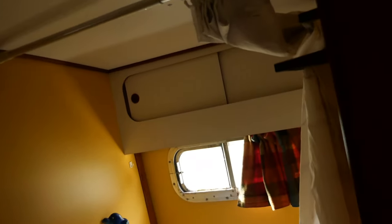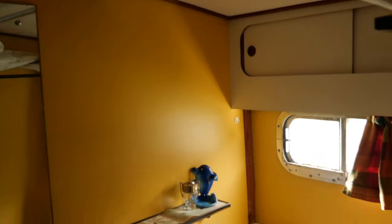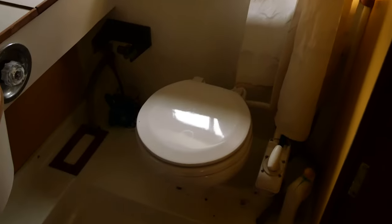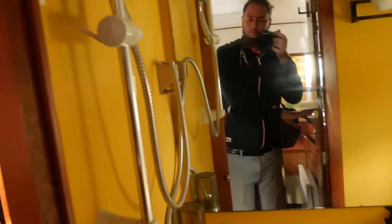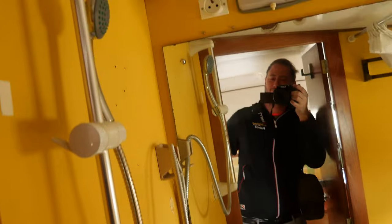The headroom here is 1.85m. We have here a shower, manual toilets, and a basin. The headroom here is 1.85m.